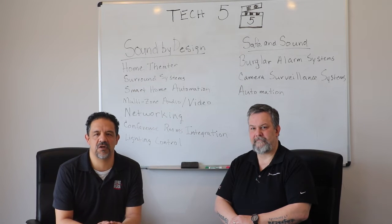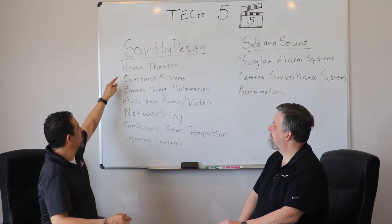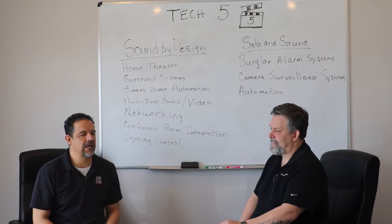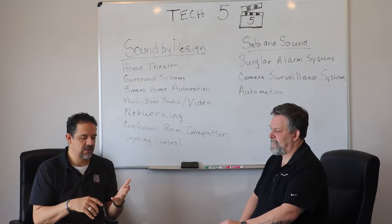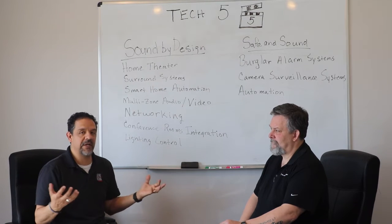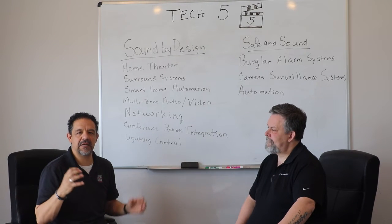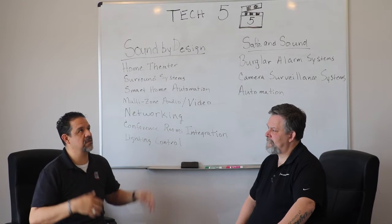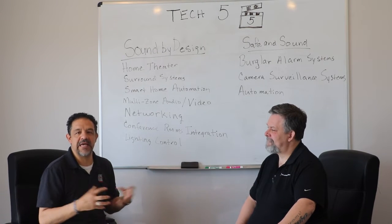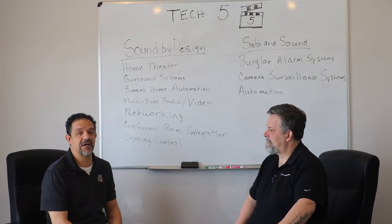Topics include things from Whole House Audio and Video. On the Sound by Design side — our pride and joy — we install a lot of home theaters. A home theater is a sectioned-off, designated room, typically a bonus room upstairs or a basement. Basements are great because you can control the light, and a dedicated theater typically features a projection system with a screen around 110 to 130 inches, giving you that movie-like experience at home.